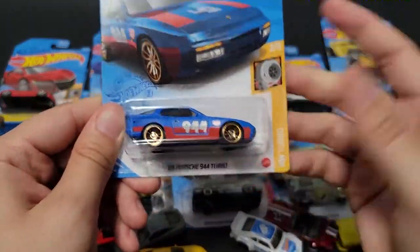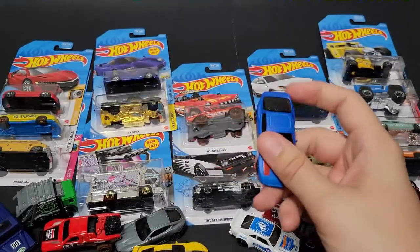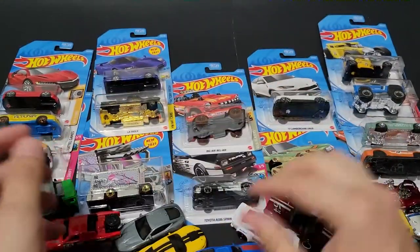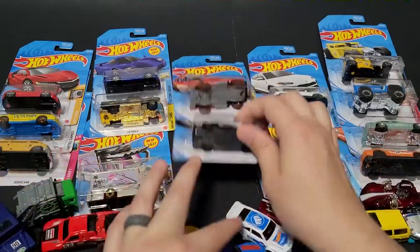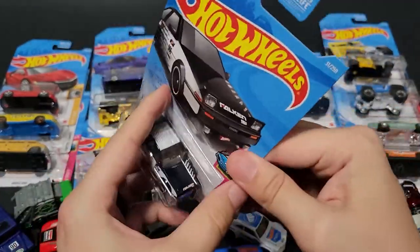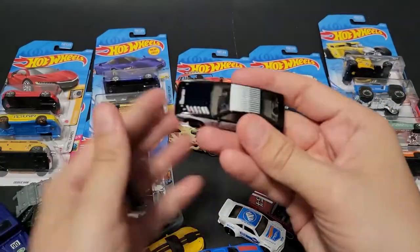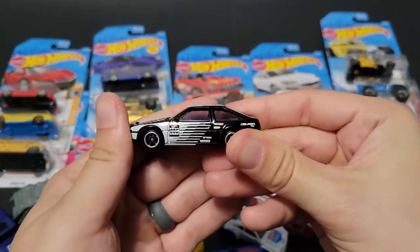We've got a Porsche 944 — Magnus Walker. I believe we've seen this before. We've got a Toyota AE86 — actually I have the M Falcon. I think it first had the teal and now it has the black and white.